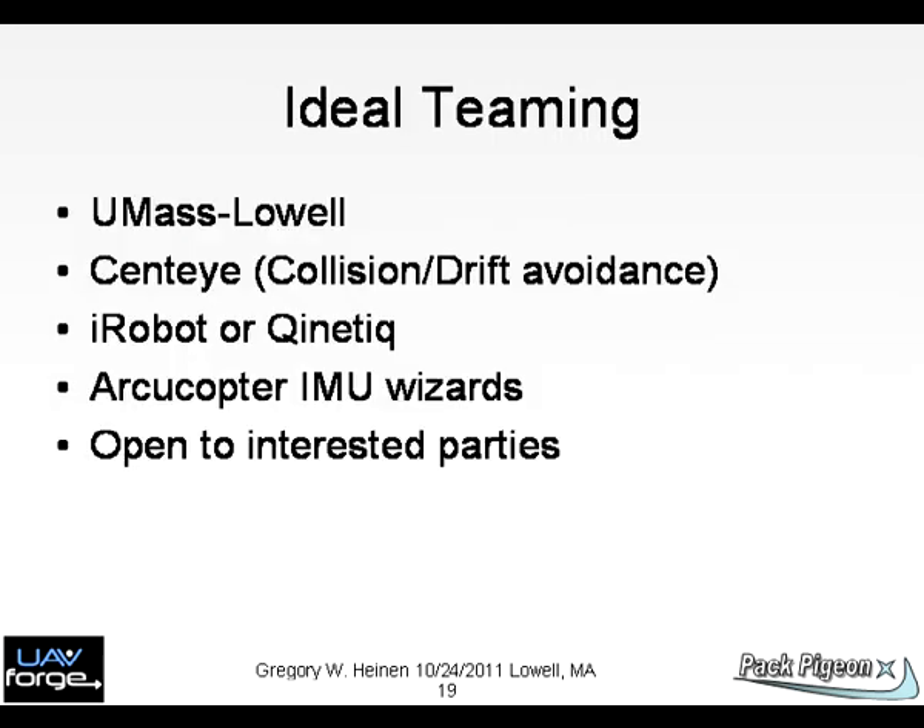Chart 19: We envisioned teaming to be a key to success. Nearby are iRobot and Kinetic. I have also developed relations with the University of Massachusetts Lowell and Sente. We are open to ideas.